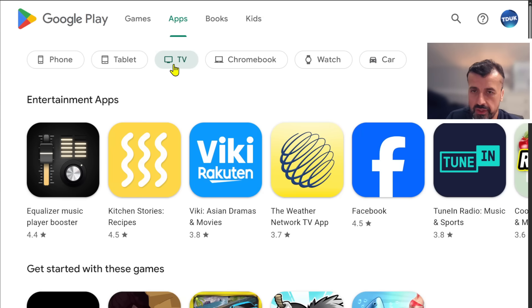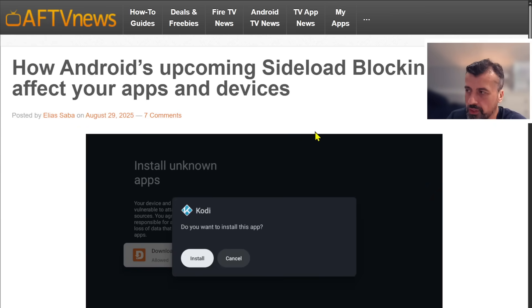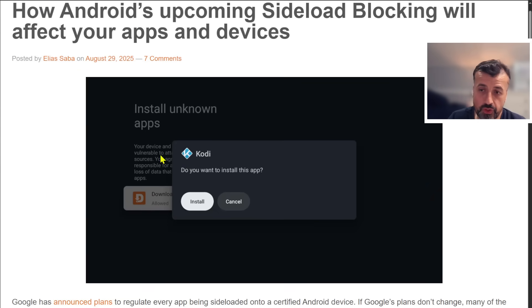These changes were recently mentioned in a new article by AFTV News, discussing how Android's upcoming change will affect your applications and devices. The screenshot in the article shows the Kodi application, which I believe lots of people will actually end up going back to. In the old days, this really was the de facto application — with a couple of builds and add-ons, it gave you access to lots of interesting content. Some people found it a bit complicated with quite a bit of configuration, but then individual APK applications offering similar content came out — one click, install it, and away you go.